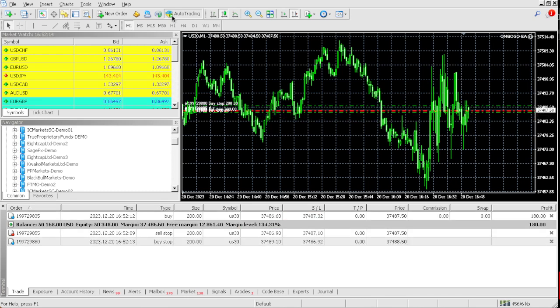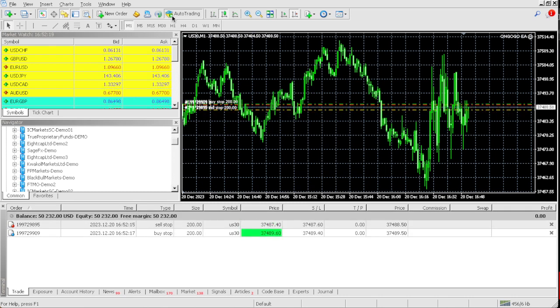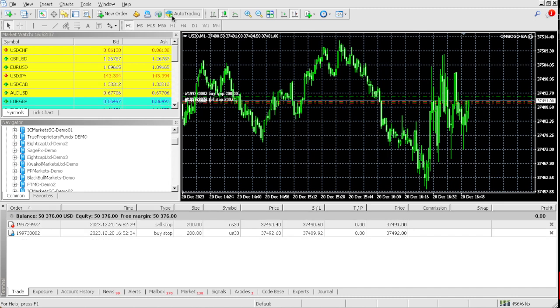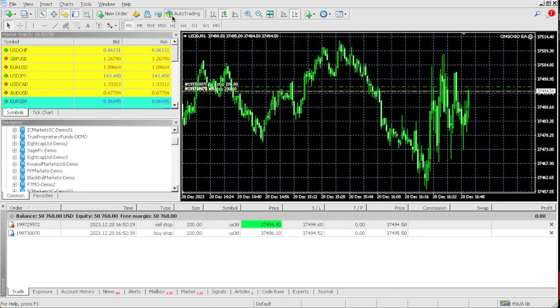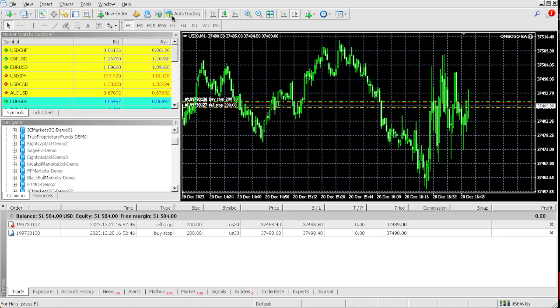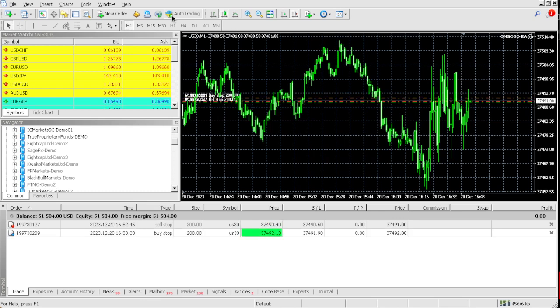If you want this EA, all you got to do is click the link in the comment section and go buy it — treat yourself, invest in yourself. The new year is coming and everybody's going to have new year's resolutions. Why not start your resolution now? Why wait until 2024 when you could start right now? As you can see, it's already at $1,000 profit — all done by the On Go Go EA. Once you click the link you can buy the Milly EA, La Luxe EA, Harder Gold EA, or the On Go Go EA.